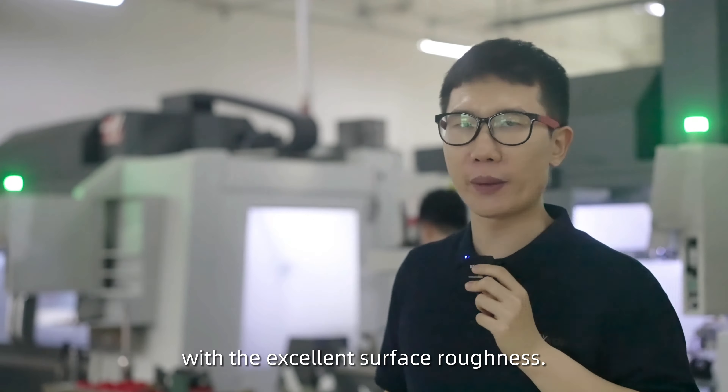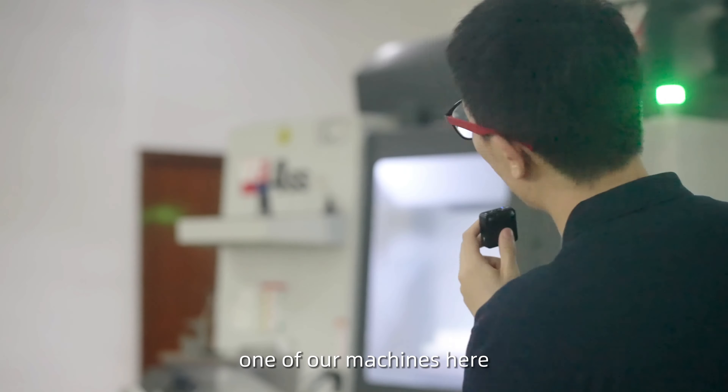Hello. Is it possible for you to lead us to your manufacture? You mean you want to visit our workplace? Yeah, is that possible? Sure, let's go. Thank you.